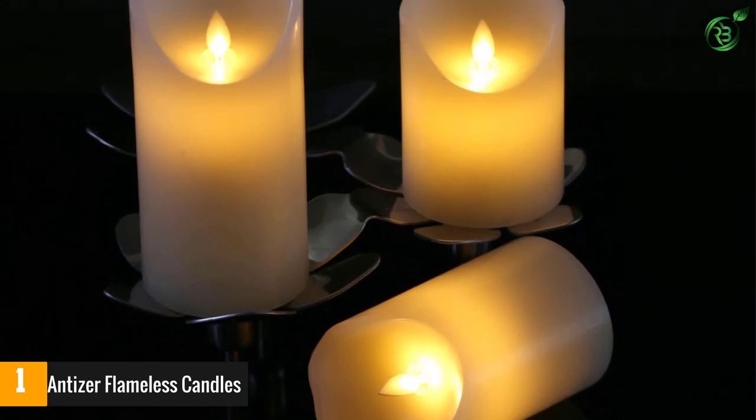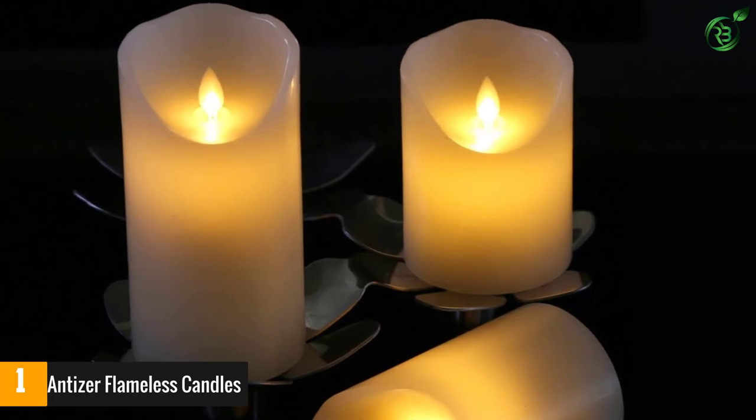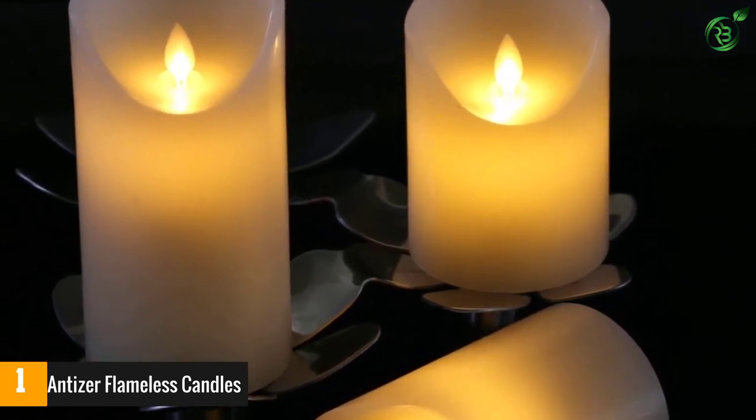Each pillar is made from genuine wax with an irregular rim, and the LED lights — which have a 50,000-hour lifespan — are topped off with a moving, flickering flame that buyers call elegant and so realistic.